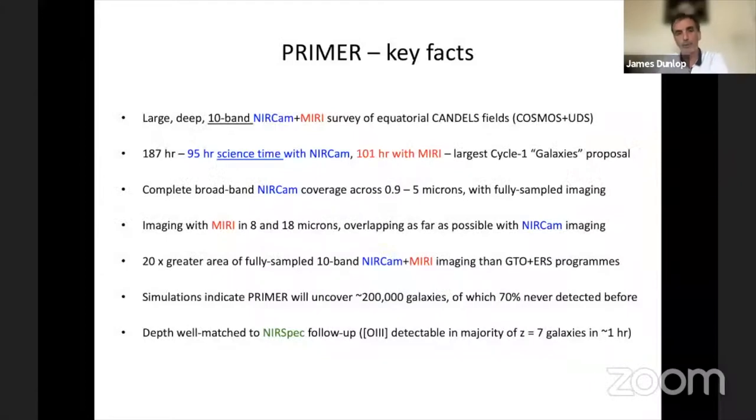We are basically asked in cycle one to target the two equatorial CANDELS fields, Cosmos and UDS, and to produce a dataset that was maybe slightly different from what's been targeted in the other CANDELS fields. The key thing here I'd like to stress is homogeneity. The fields are covered by contiguous NIRCAM wavebands, and also certainly in Cosmos, but as much as we can in UDS as well, also with overlapping MIRI imaging. So most of the survey is 10-band imaging, and that differs a lot from what's available elsewhere.